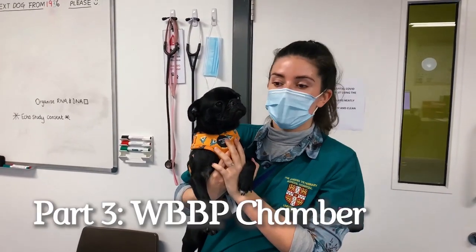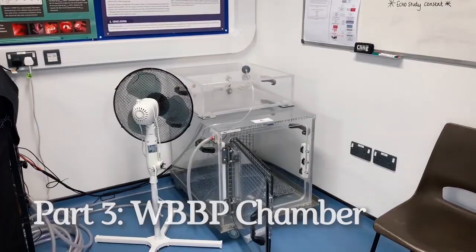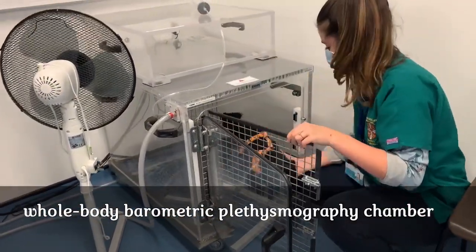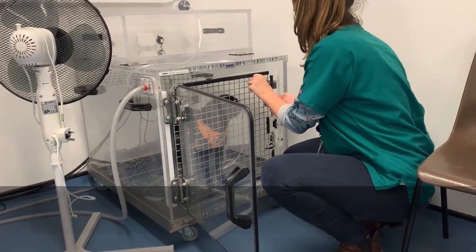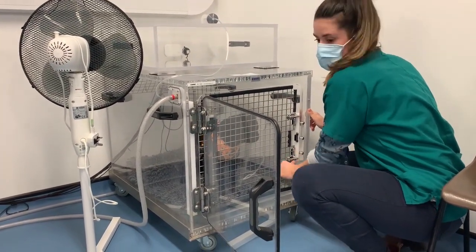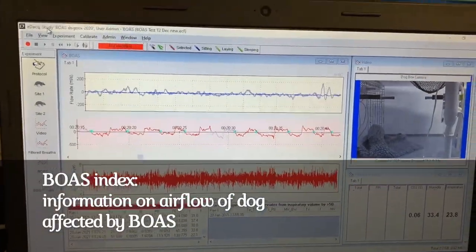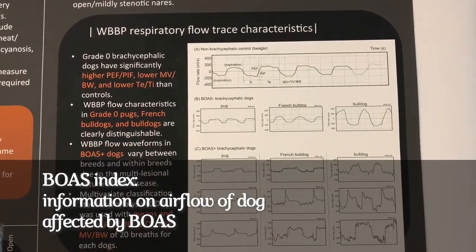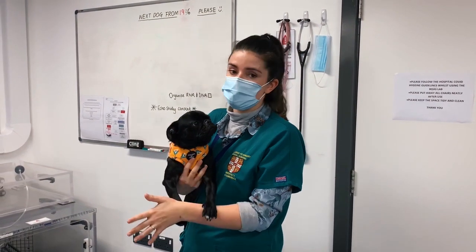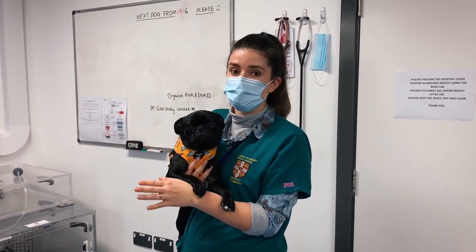Now the plan is to place the patient into the whole body barometric plethysmography chamber, which is this box here. Just to reassure everyone, it is completely monitored — we've got temperature, humidity and CO2 checks in there, so we're not going to starve the dog of oxygen or cook them. The whole point of this is to determine a BOAS index — a percentage that indicates how much the airflow is affected by BOAS — and from doing this, hopefully it matches our functional grading score, giving a definite, more evidence-based grade of BOAS.